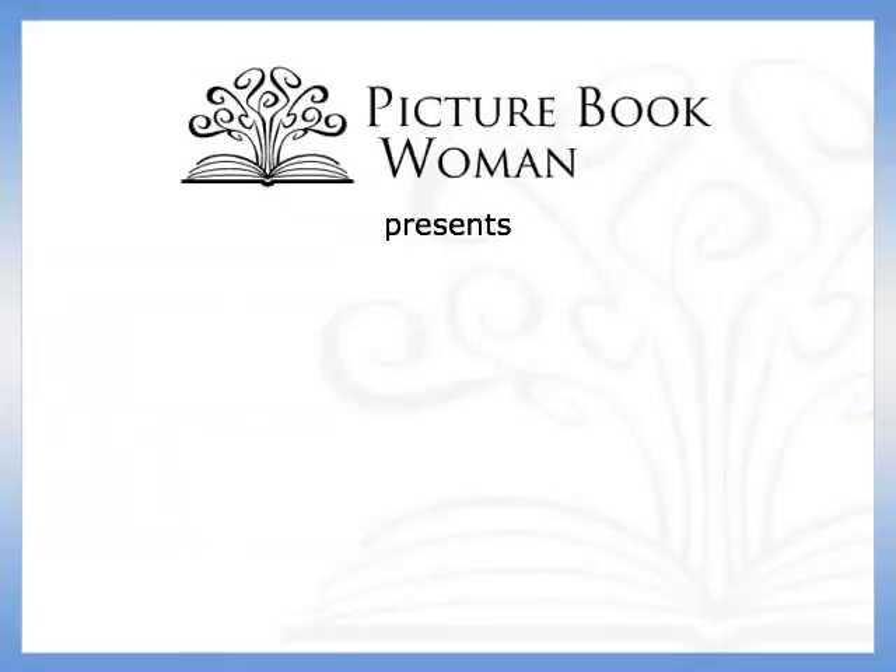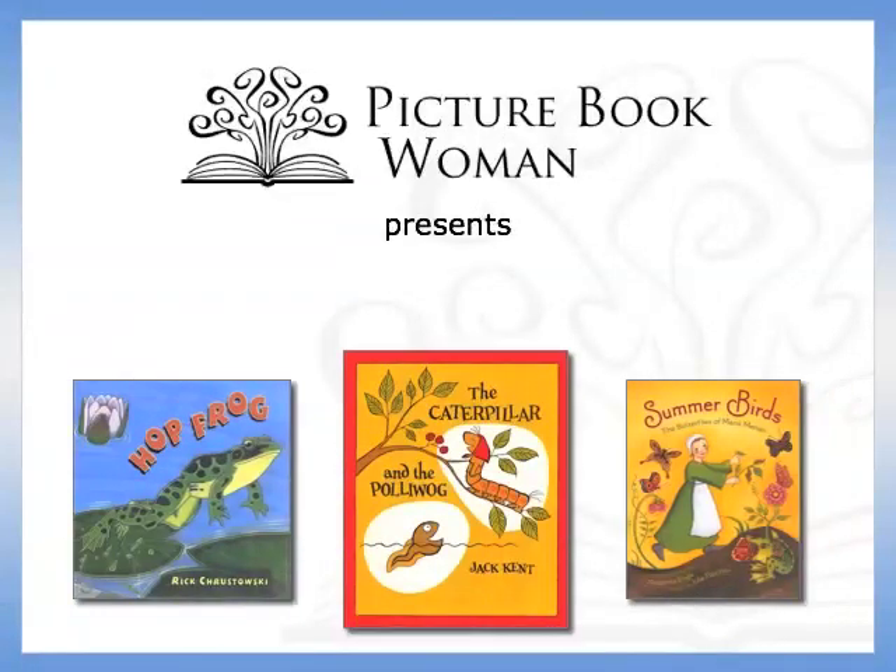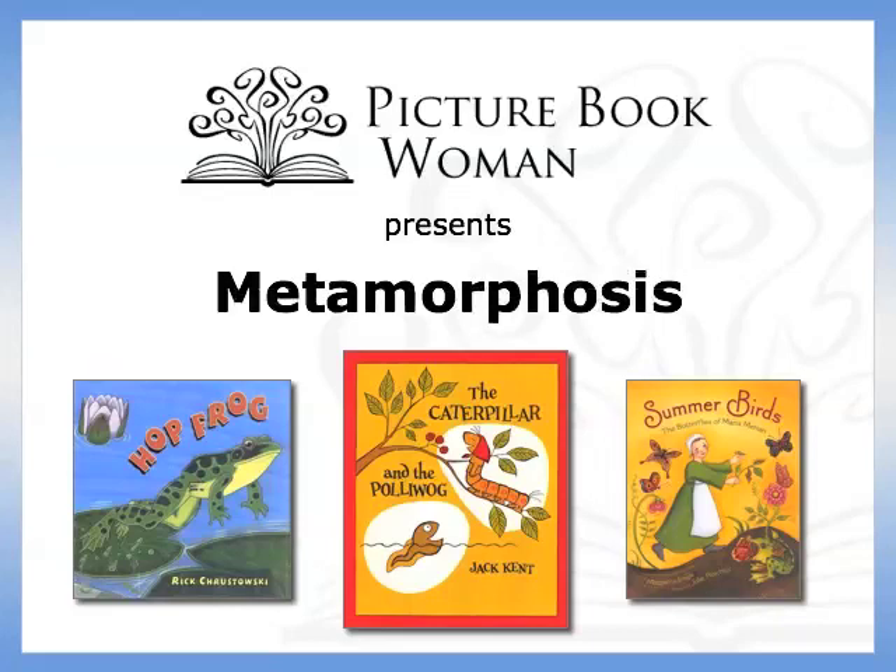Picture Book Woman presents Pat Gramling on using picture books and related activities to explore metamorphosis.